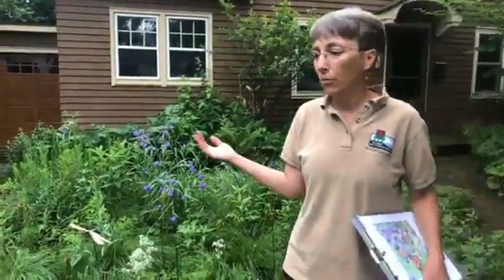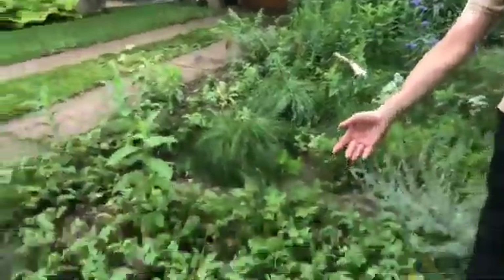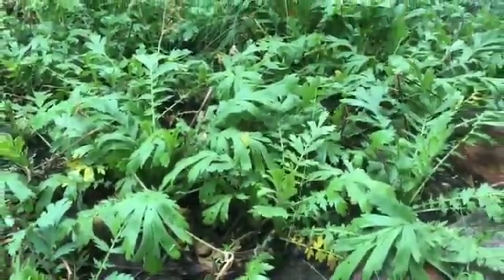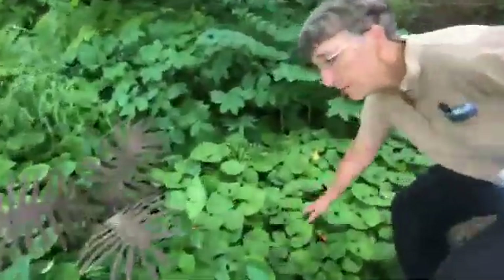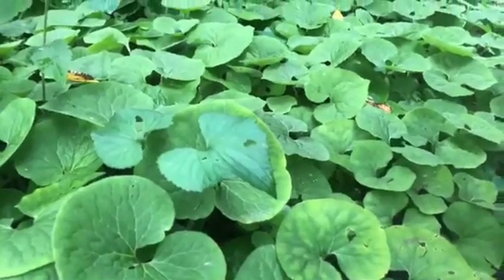You can also have ground covers with native plants. In a prairie setting, we've got prairie smoke here — it was an early bloomer but it makes a nice ground cover. And if we walk over here to the woodland garden, we'll see native wild ginger. This is wild ginger — really easy to grow and it makes a beautiful ground cover.